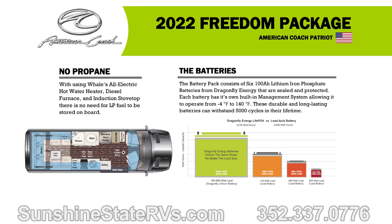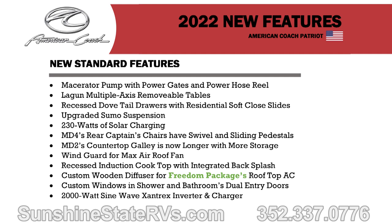Everybody else has something that propane has to power. American Coach has found a way — they have a diesel furnace and an electric hot water heater, and everything else is electric as well. There is not a propane tank, not one drop of propane. A lot of people are scared of propane, and truthfully it's just inconvenient. You want to be as simple as possible, as energy independent as possible, not dependent on other energy sources.